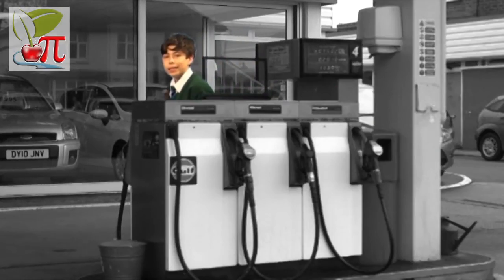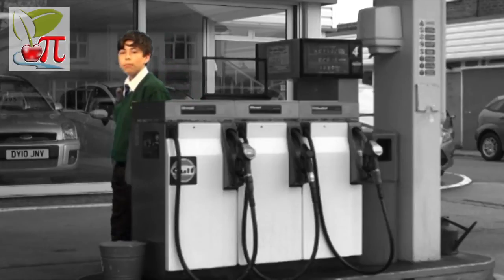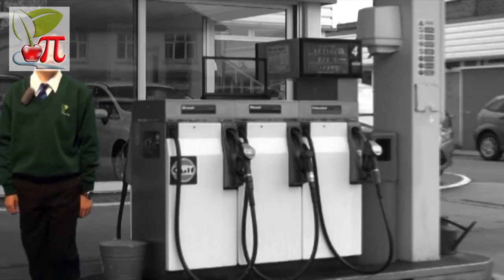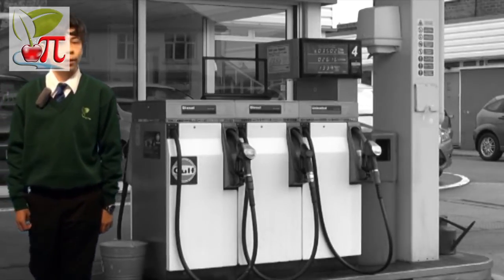Natural gas is a methane-based fossil fuel, mostly found in coal beds. It is extremely expensive to produce due to the need to remove all the impurities.